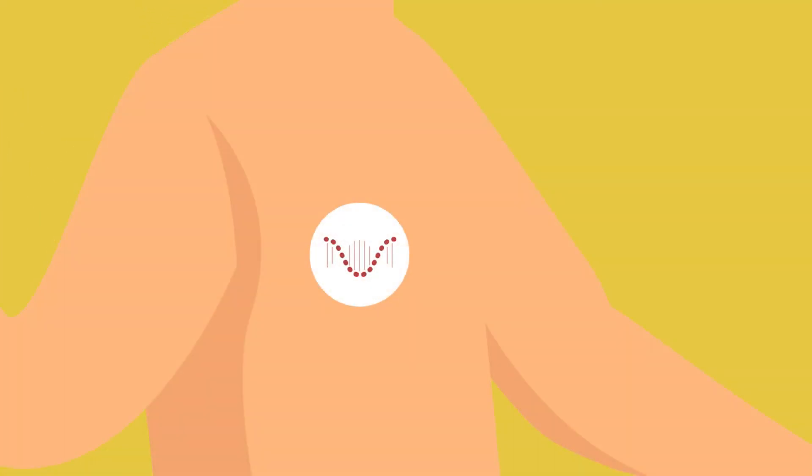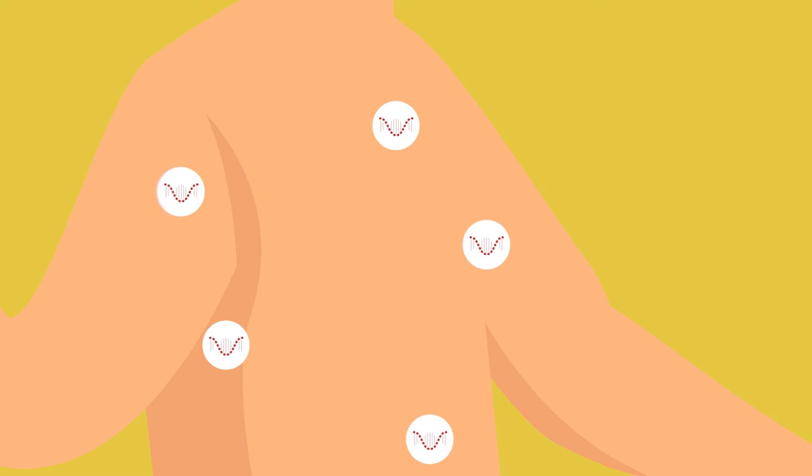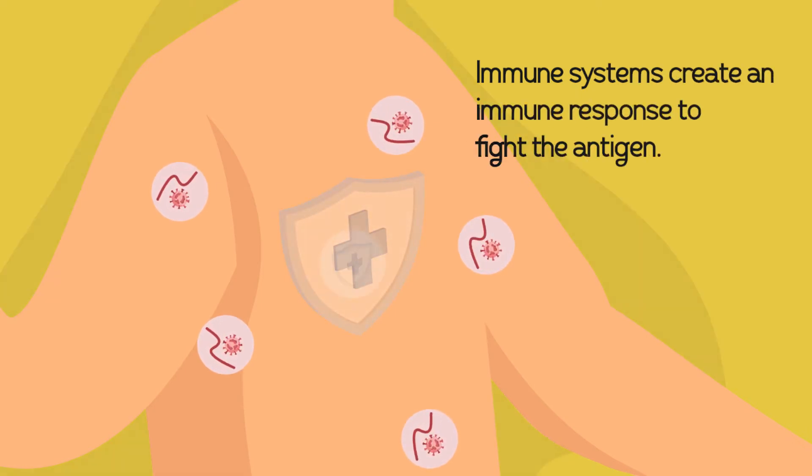Once inside, mRNA enters our cells, providing them with instructions to create a viral protein. Since the protein is a foreign particle, the immune system recognizes it as an antigen.